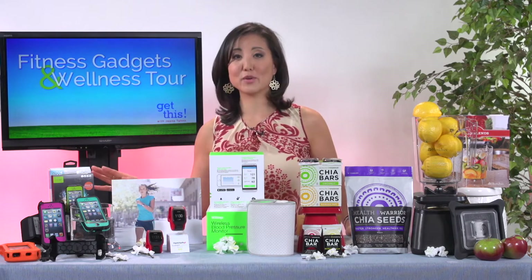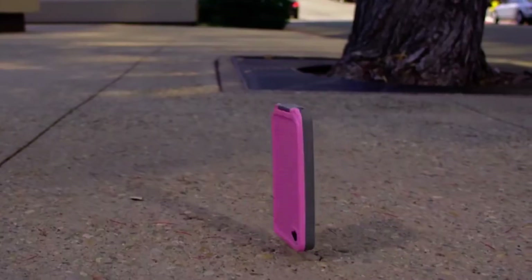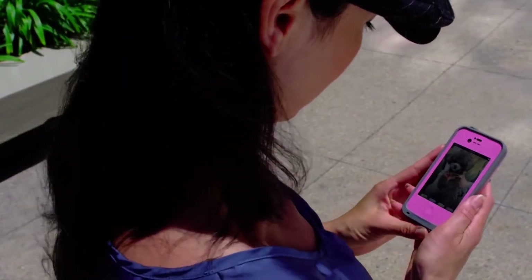The first is LifeProof. LifeProof makes these awesome mobile device cases that are completely waterproof, drop proof, dirt proof, everything proof. They protect your phone from any kind of fitness activity you want to be doing outside.